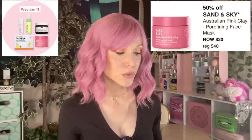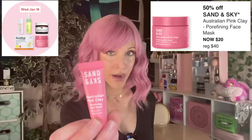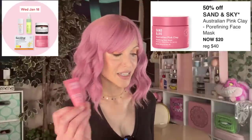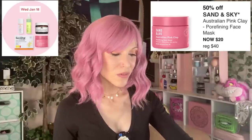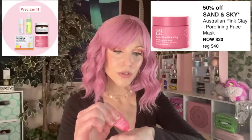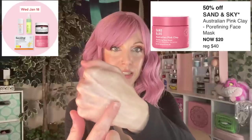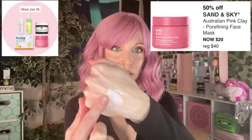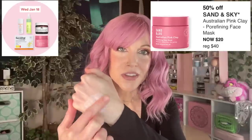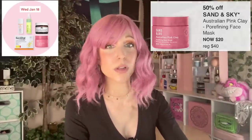Then we have the Sand & Sky Australian Pink Clay Pore Refining Face Mask. I'll never be the right person to really review products made for oily skin. I have a mini and tried it — it felt drying to me. Do you all remember when this was all over social media? I think in this new TikTok era, products are only viral for 24 hours instead of months like this was on Instagram. If you have oily skin you might like it, but as someone with a dry skin type — I'll pass.